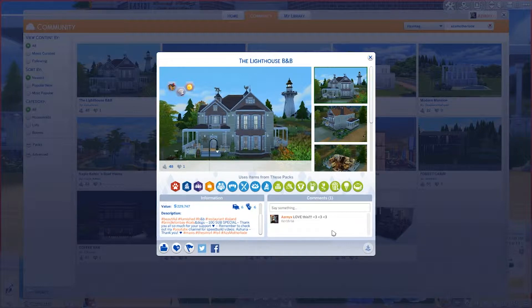I'm really excited to be showcasing this lovely little lot: The Lighthouse Bed and Breakfast. It's by Asheria, but her username is different on here than it is on YouTube, so I'll put a link in the description below. Go and download this lot — you need to do it, guaranteed, because it's absolutely epic. It's a restaurant. I'll just read out the description: it's her 100 subs special, so congratulations! Remember to check out her YouTube channel for speed build videos — I'll link those in the description below if there is one.